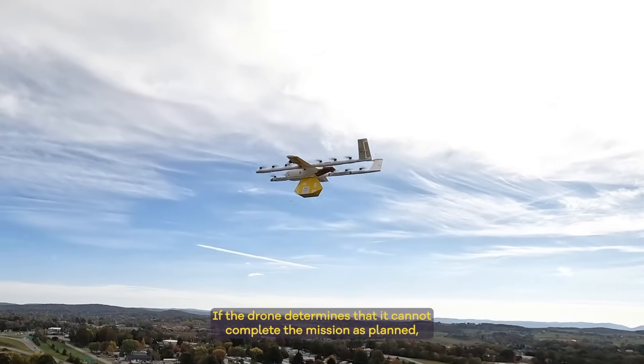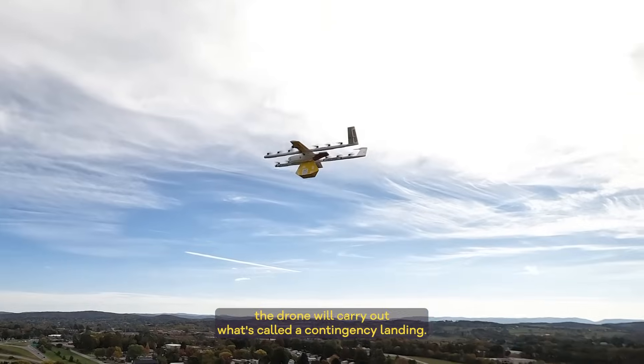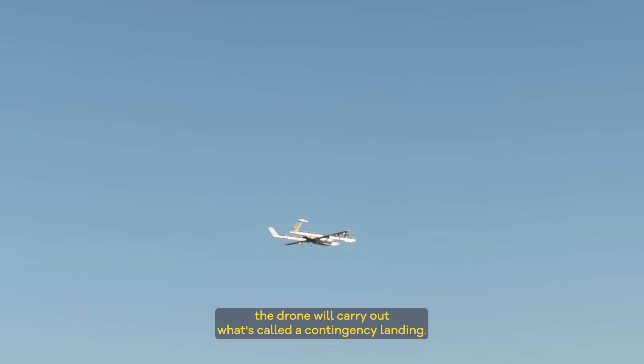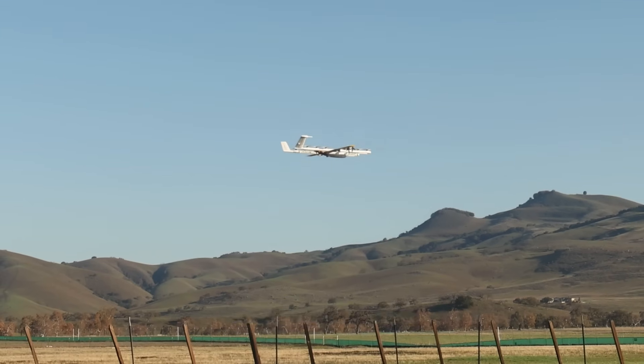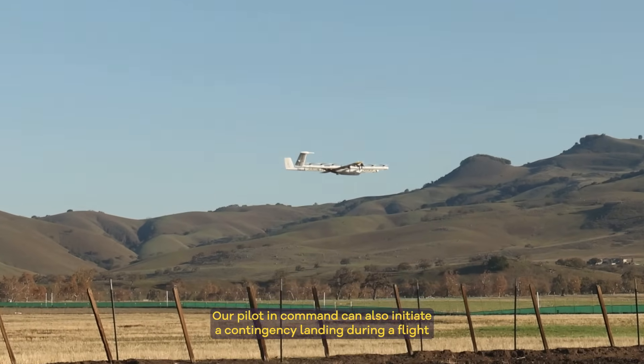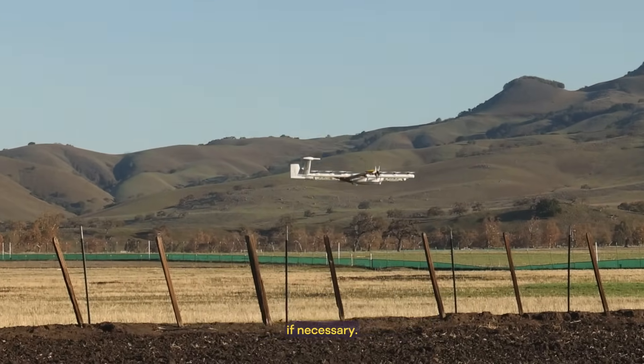If the drone determines that it cannot complete the mission as planned, the drone will carry out what's called a contingency landing — a slow, soft, controlled landing. Our pilot-in-command can also initiate a contingency landing during a flight if necessary.